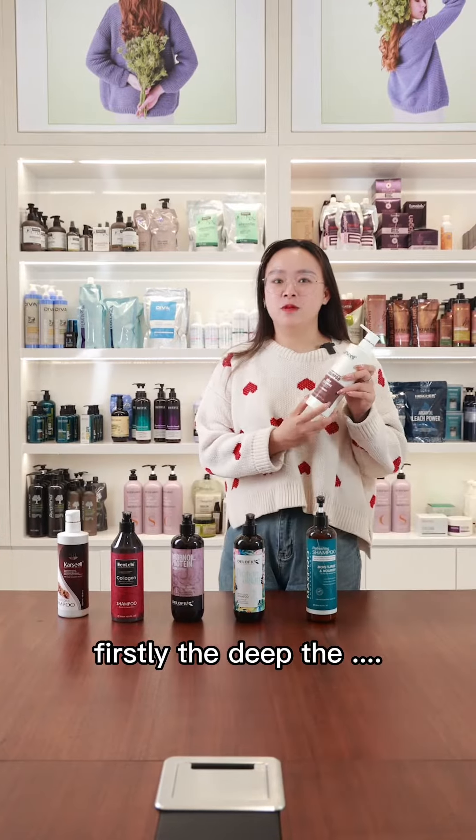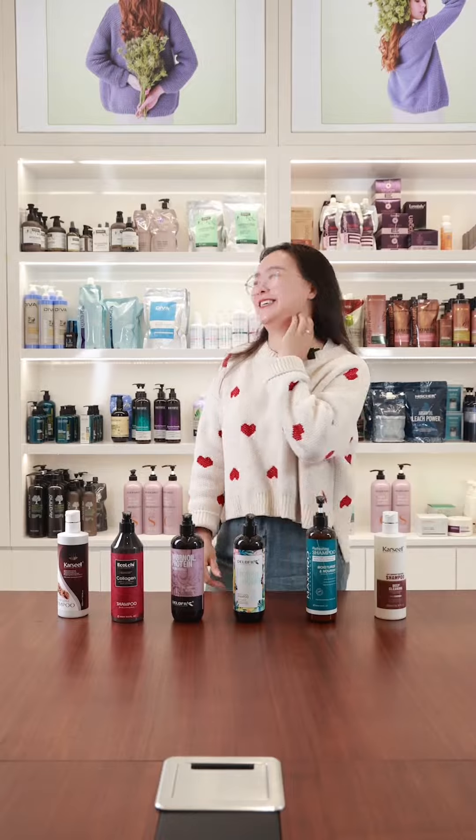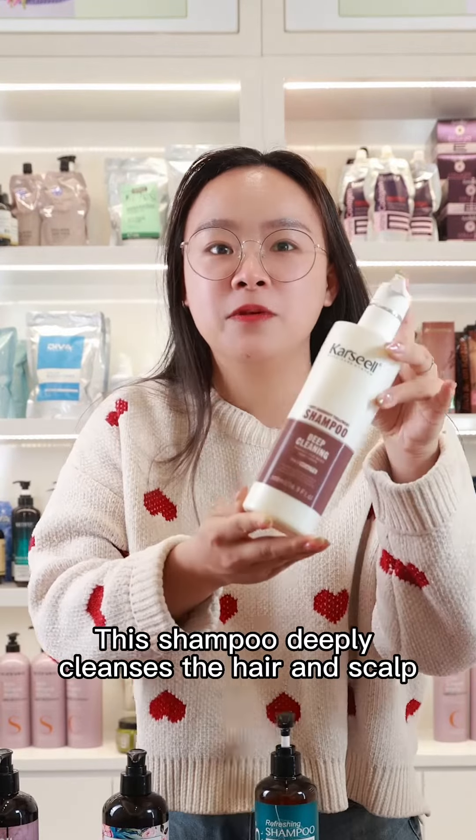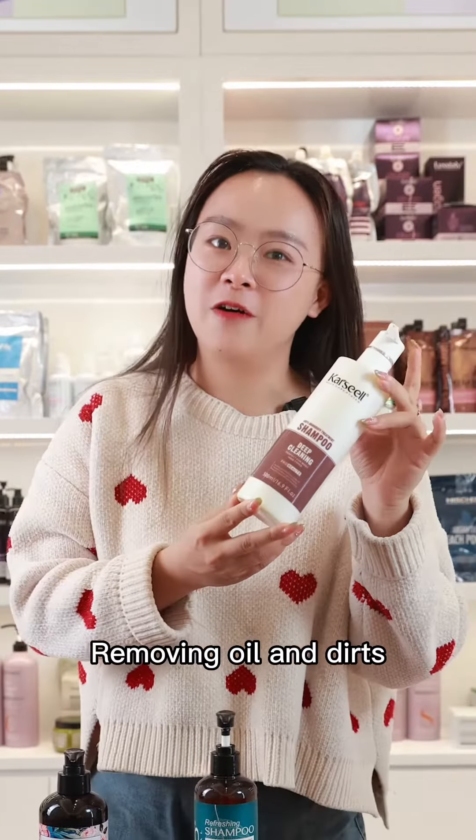Firstly, the Deep Cleansing Shampoo. This shampoo deeply cleanses the hair and scalp, removing oil and dirt, leaving hair looking refreshed and healthy.